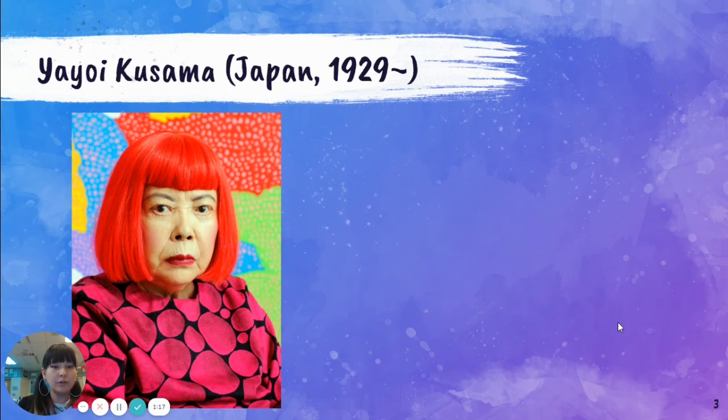The contemporary artist that we're going to be studying today is Yayoi Kusama. She's a Japanese artist born in 1929, and she is still alive. She's over 90 years old and she's still making art.